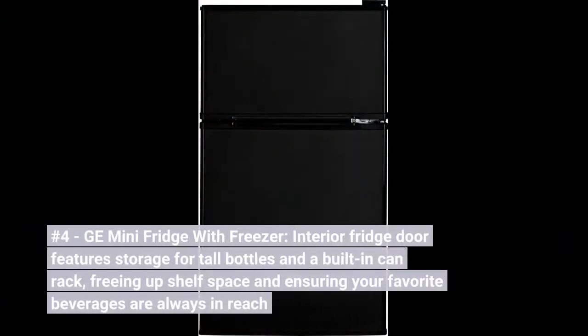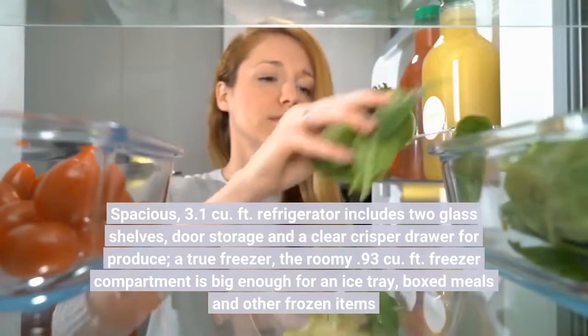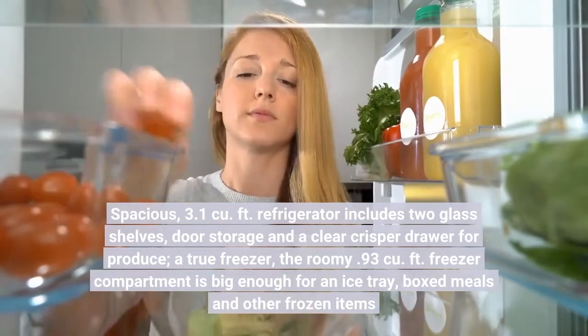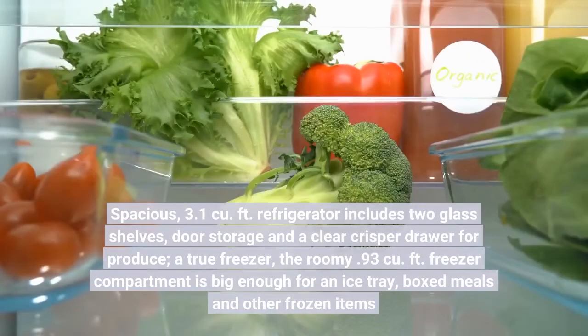Number 4. GE Mini Fridge with Freezer. The interior fridge door features storage for tall bottles and a built-in can rack, freeing up shelf space and ensuring your favorite beverages are always in reach. Spacious 3.1 cubic foot refrigerator includes 2 glass shelves, door storage, and a clear crisper drawer for produce. The roomy 0.93 cubic foot freezer compartment is big enough for an ice tray, boxed meals, and other frozen items.